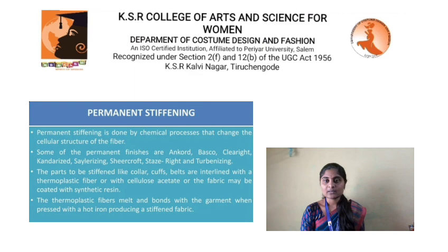Permanent stiffening is done by chemical processes that change the cellular structure of the fiber. Some of the permanent finishes are Enco, Basco, Cleartrite, Cantrece, Slayzing, Sheercroft, Stashrite, and Turbanizing.